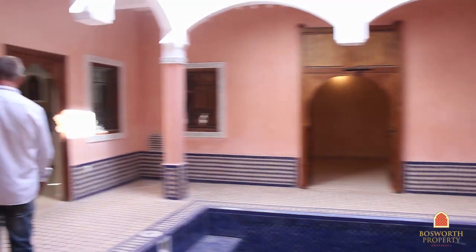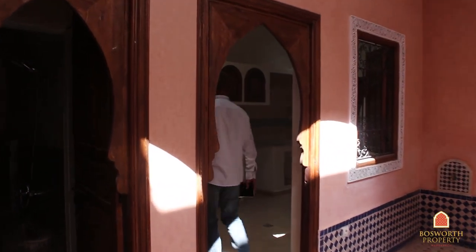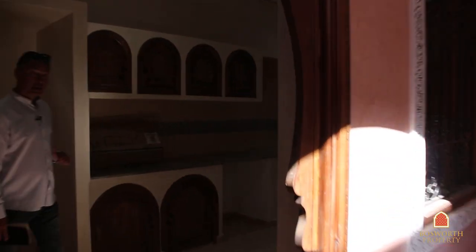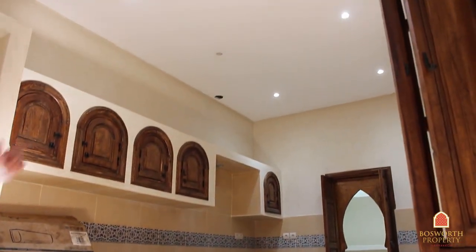I'll show you quickly into the kitchen, past a beautiful hammam in marble here, into the kitchen. Very well done — there are no machines, but it's in fantastic condition. There's a pantry over there as well, very nice.